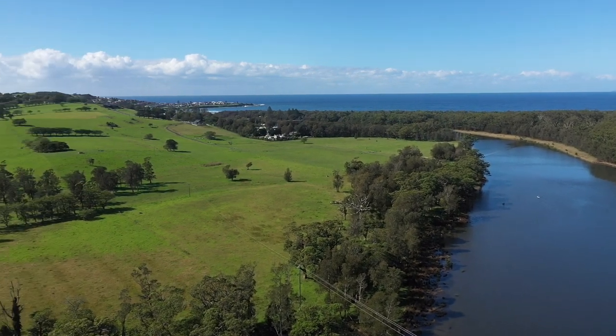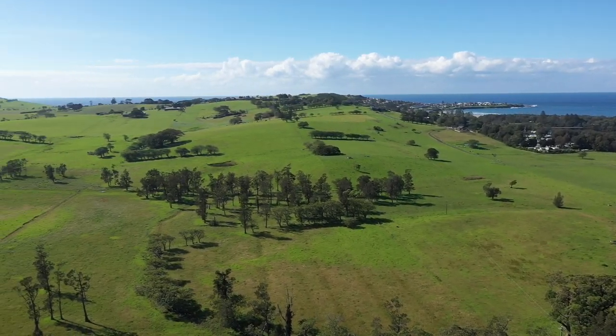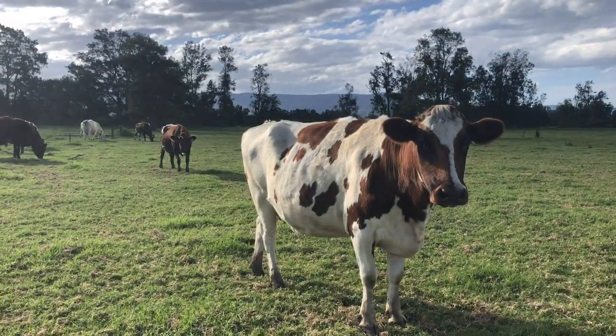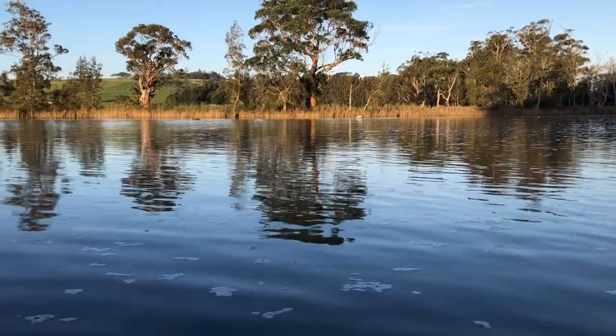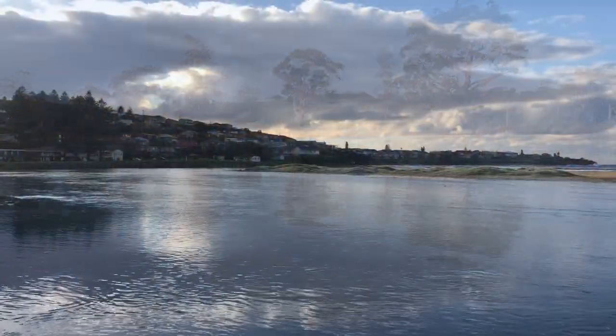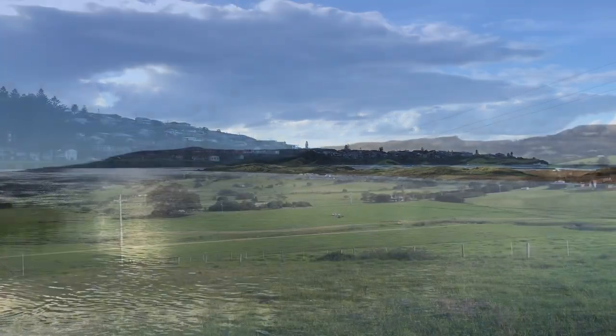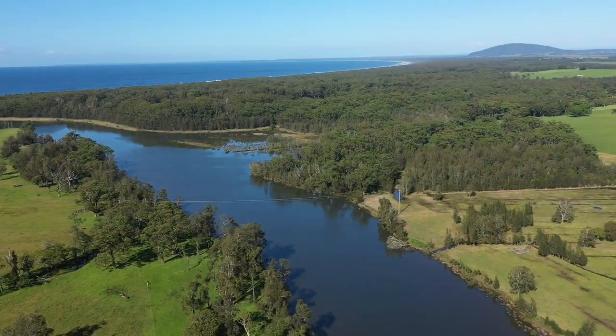The Crooked River Catchment near Djerringong is a small but significant system, supporting a variety of agricultural enterprises such as dairy, beef and viticulture. The catchment and its estuaries are also areas of significant natural beauty, a popular recreational destination and an important biodiversity corridor linking the Illawarra Escarpment with Seven Mile Beach National Park.